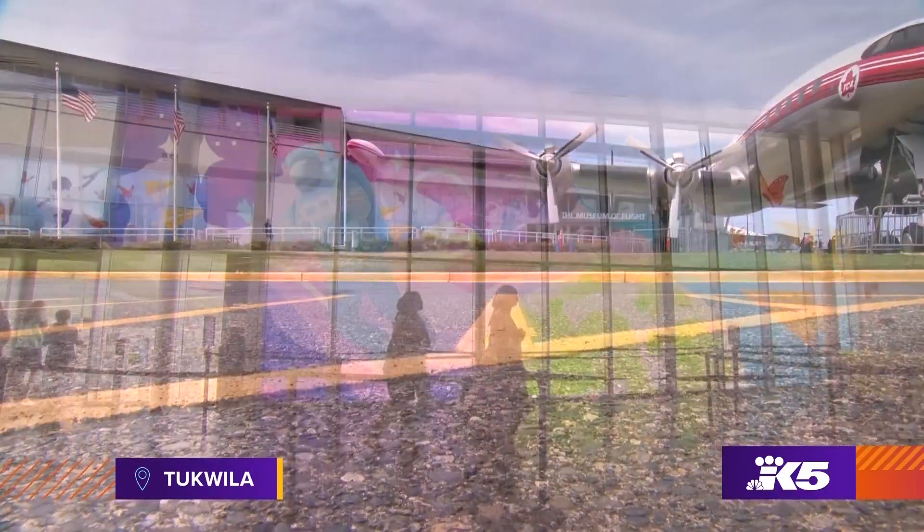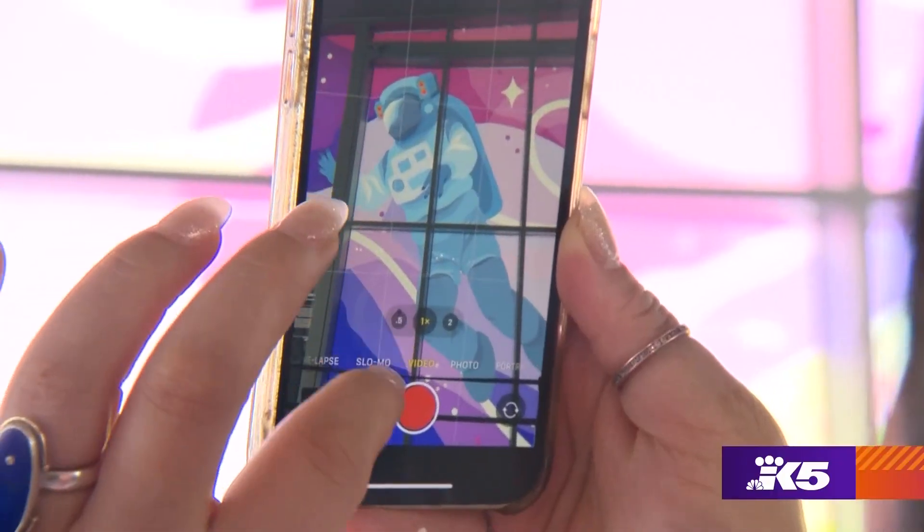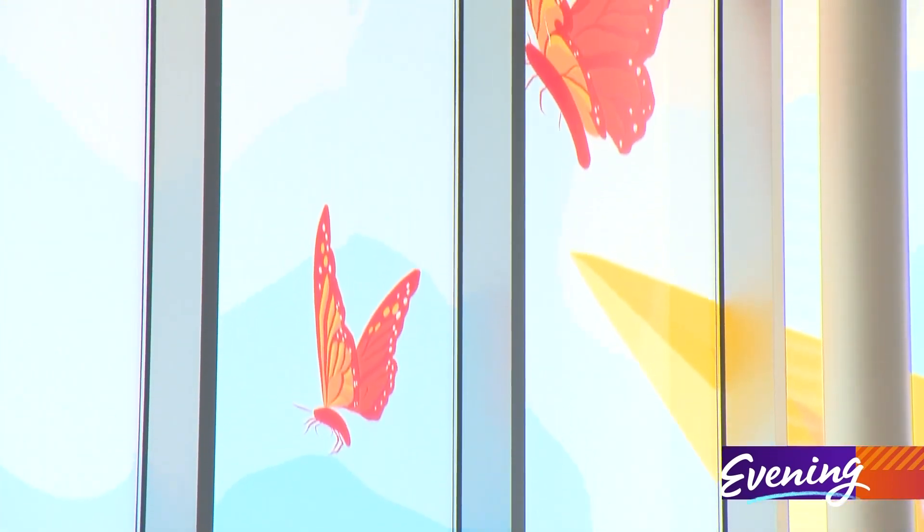You'll see it as you enter. It's really spectacular — a gigantic mural by Seattle artist Angelina Villalobos, one of dozens of pieces of art now taking off at the Museum of Flight.